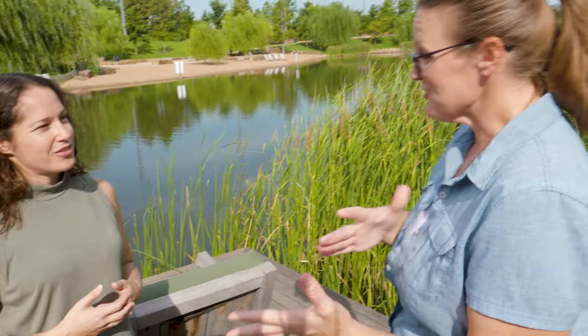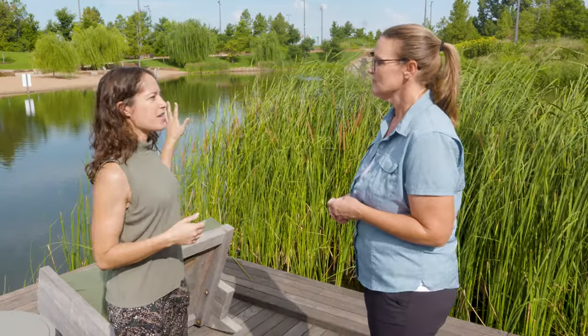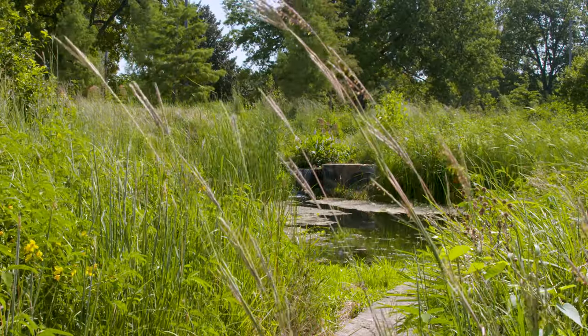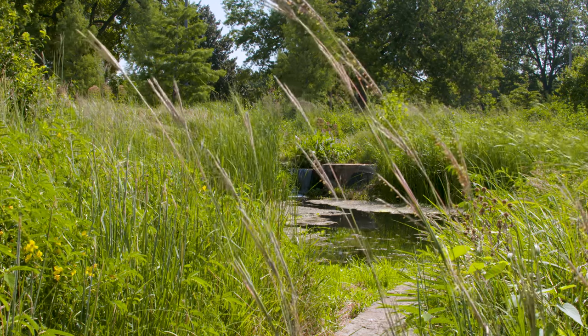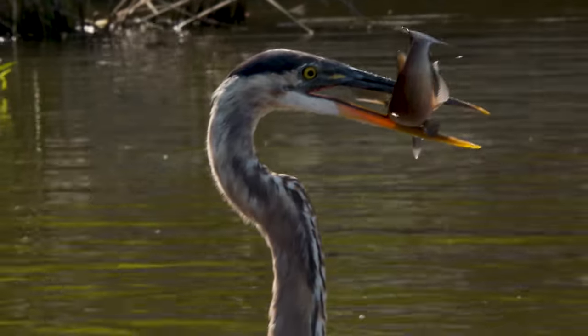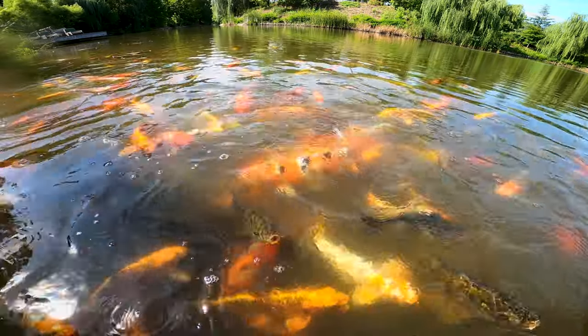Trees are just one aspect of the whole ecosystem that you've created here. Behind us is the native area — we've got Peggy's Pond and our wetland gardens. Our wetland gardens allow the pond water to cycle through and filter out some of the pollution. We get a lot of red-winged blackbirds and herons around here, and one of the most popular activities at the pond is feeding the fish.